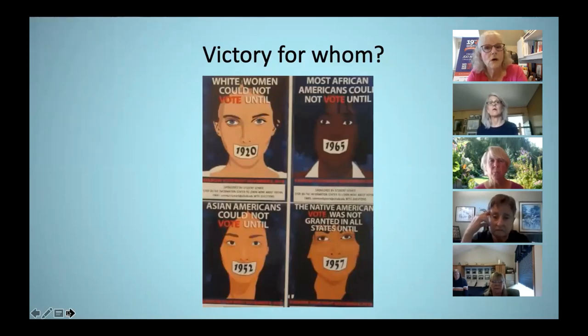So who was this a victory for? 1920 was a landmark year for white women voters, but many other women were left behind. It wasn't until 1952 that Asian American women were given the right to vote. Native American women had to wait until 1957. It wasn't until the Voting Rights Act of 1965, which prohibited barriers to voting for African American women, that they were finally able to vote throughout the country. In 2013, the Supreme Court struck down a key provision of that 1965 Voting Rights Act, opening the door to increasing amounts of voter suppression measures.